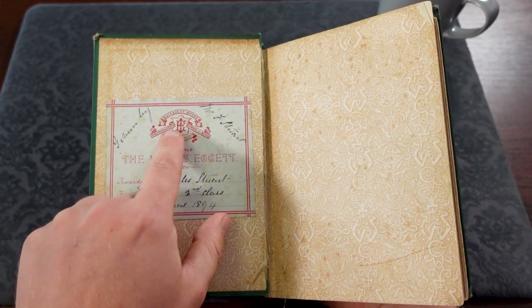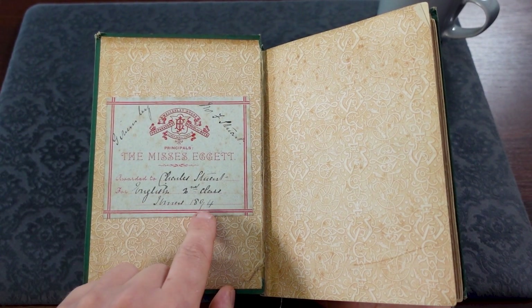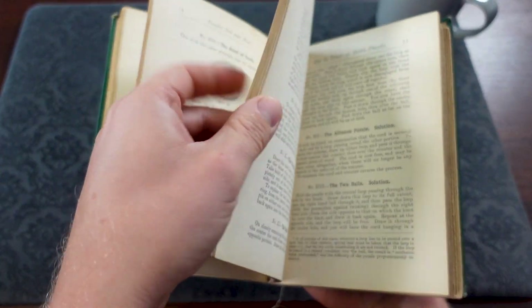We can have a look at the inside here and it looks like it was given by a school, the Wellesley House Preparatory School for Boys, back in 1894 to Charles Stewart for English. So it's a pretty cool little school award I think.